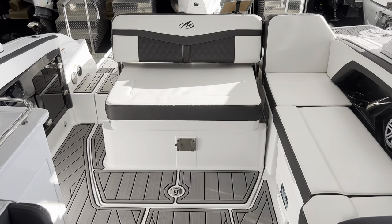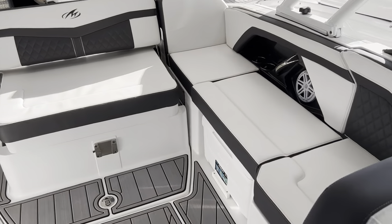Since this boat has the outboard, you open up that latch and this whole entire seat opens up on lifting pistons. There's a gigantic storage box under there.